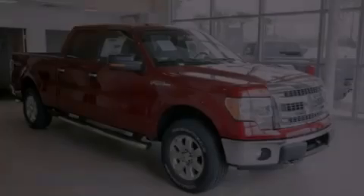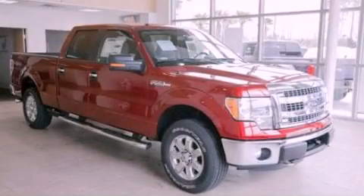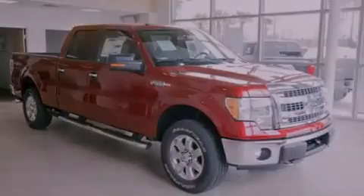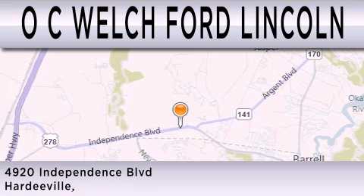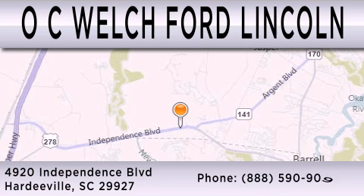This vehicle is sure to sell fast — call and arrange your test drive today. OC Welch Ford Lincoln is dedicated to doing everything possible to ensure that the experience you have selecting your next vehicle is as pleasant as possible. We are located at 4920 Independence Boulevard in Hardyville.